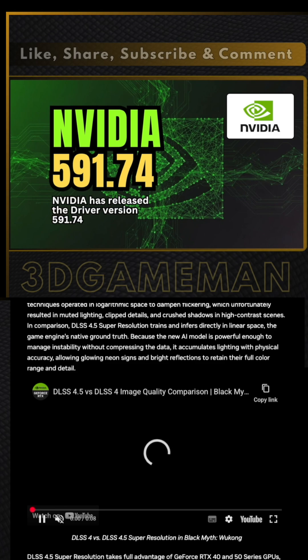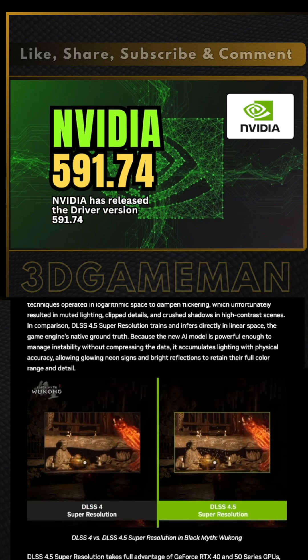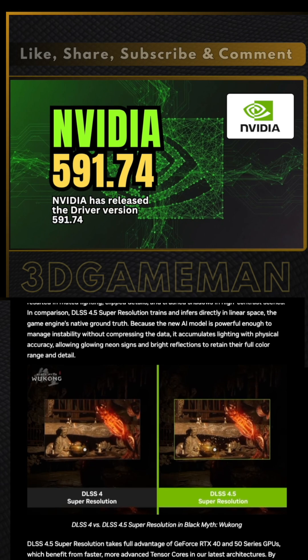All RTX users can access this today through the NVIDIA app. However, owners of older RTX 20 and 30 series cards might struggle.